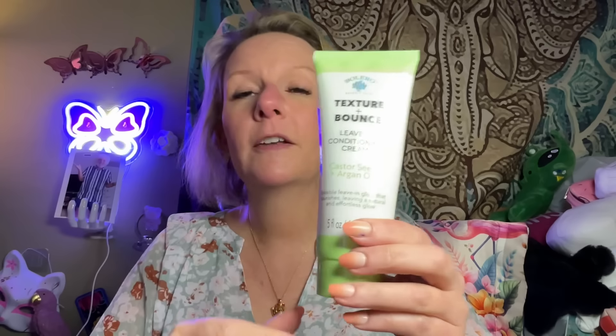One bag left — it's a heavy one. I got Texture and Bounce leave-in conditioning cream because it's hard to find. When I first found it, it did wonders for my hair. You know how when you use a hair product a lot, you eventually need to clarify and give your hair a rest so the product works well again? I had to take a little break from Texture and Bounce but now I'm back on it. I barely see it anymore, but I happened to spot one at Dollar Tree.